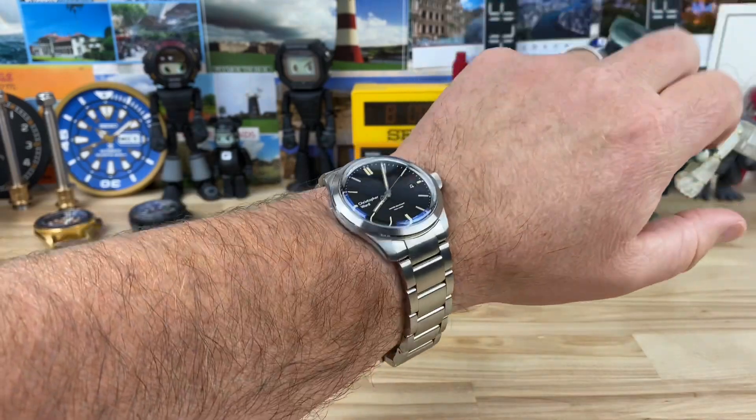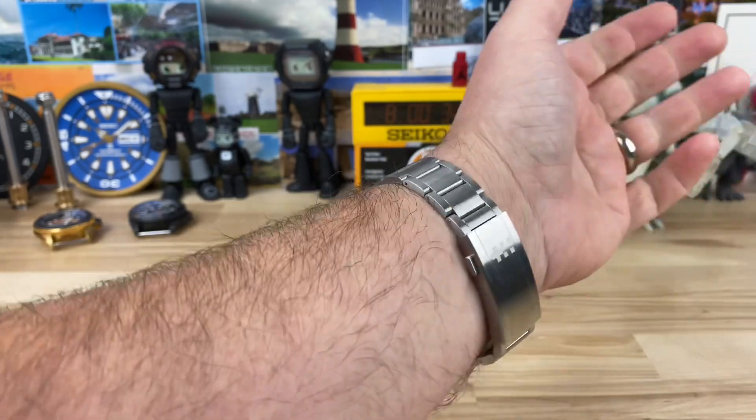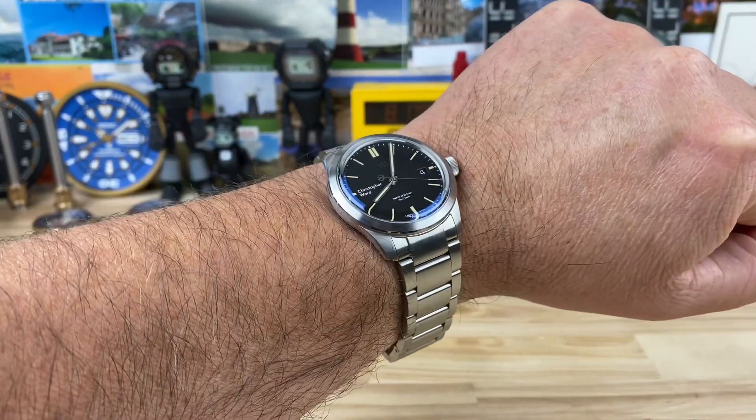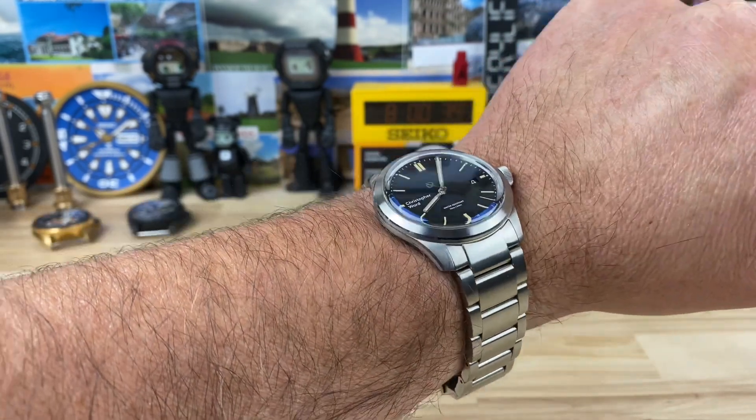It has a nice feel to it — for a smaller watch, it has just the right amount of weight so you can still feel it on your wrist. All the weight and spec information will be in the link down below if you want to click on that and check it out yourself.